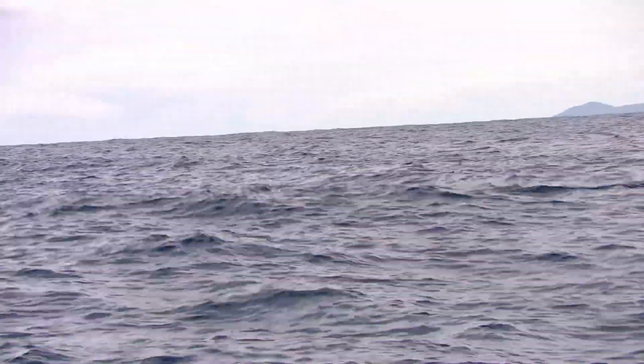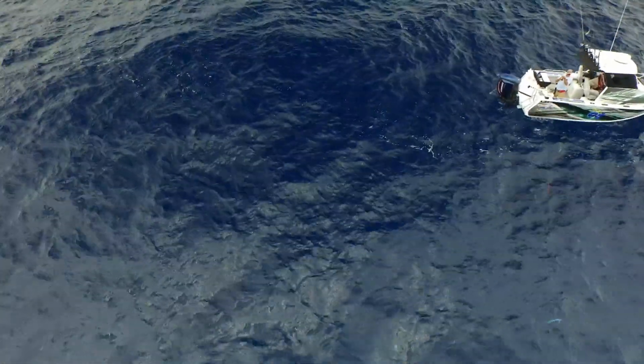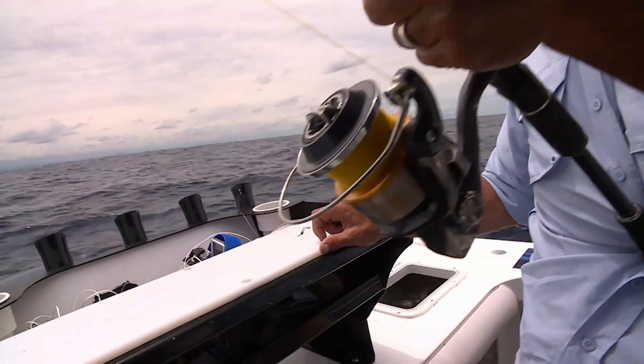He's a nice fish, yeah. He's a real nice fish. Look at him go. Look at that. He is off.